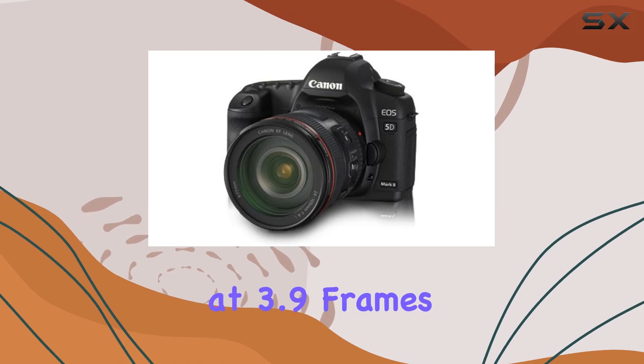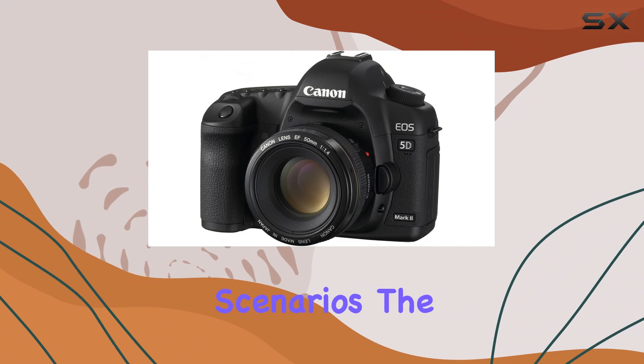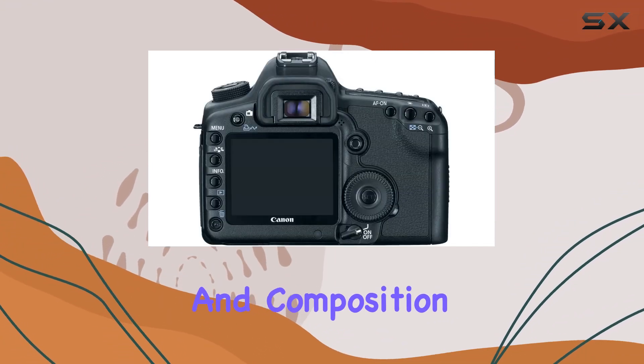Shooting at 3.9 frames per second, the 5D Mark II proves its worth for both stills and fast-paced scenarios. The live-view function adds versatility, allowing for dynamic framing and composition.